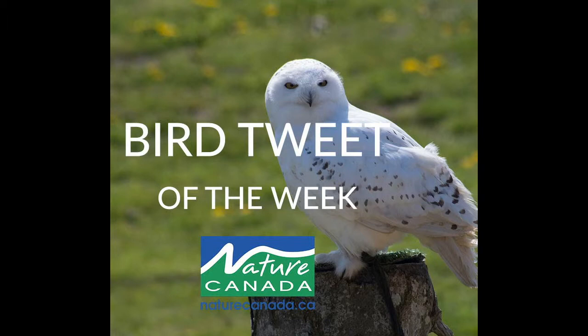The snowy owl is very easy to identify. They have a solid white face and v-neck, with a white head, body and legs, peppered with dark black or brown flakes.